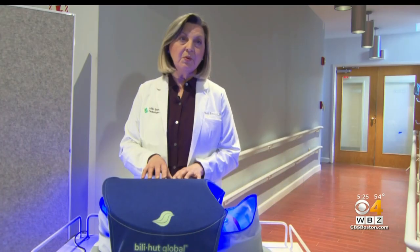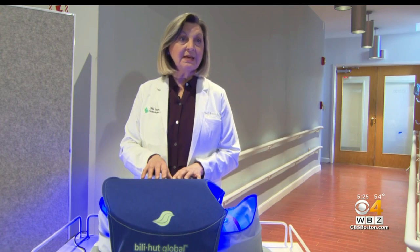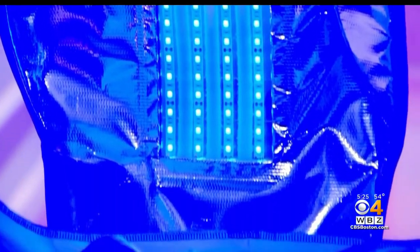The device delivers as much blue light as possible by wrapping the light around the baby. Average treatment is 12 hours, compared to existing portable devices that may take four to six days. This device, because it covers so much skin surface area, works much, much faster.